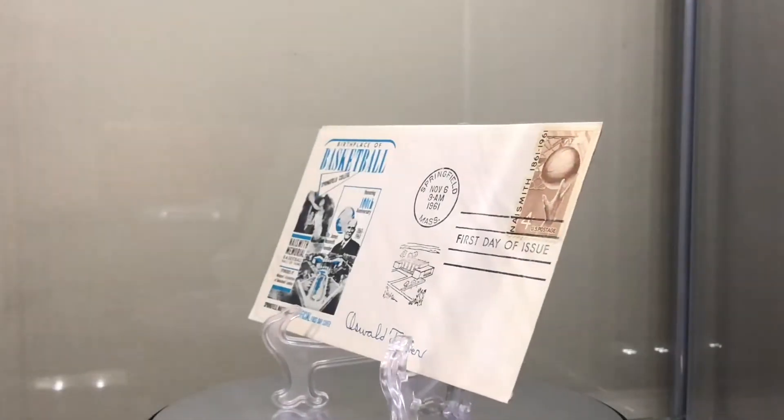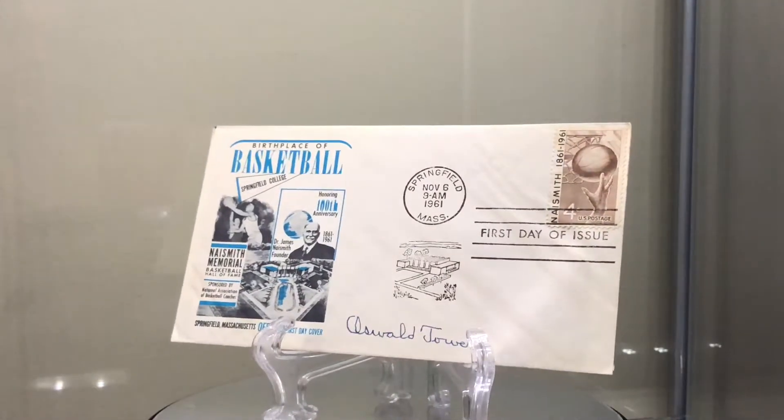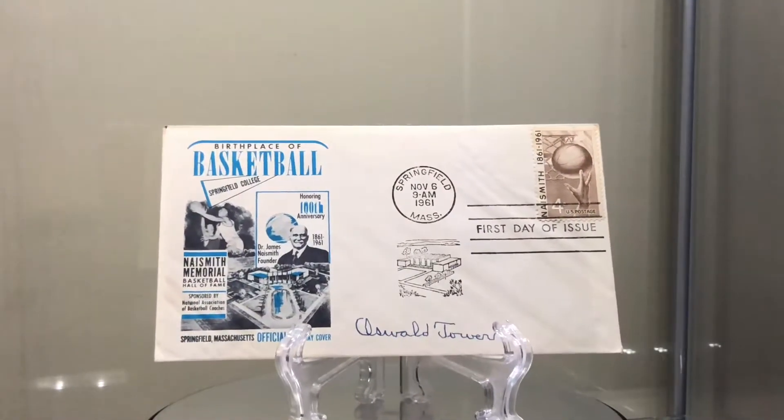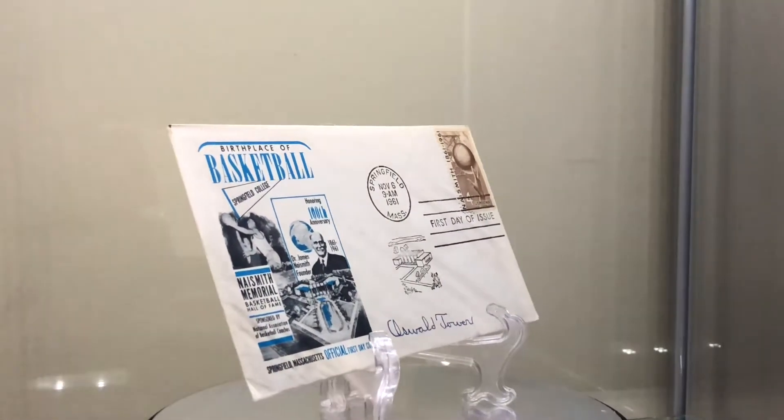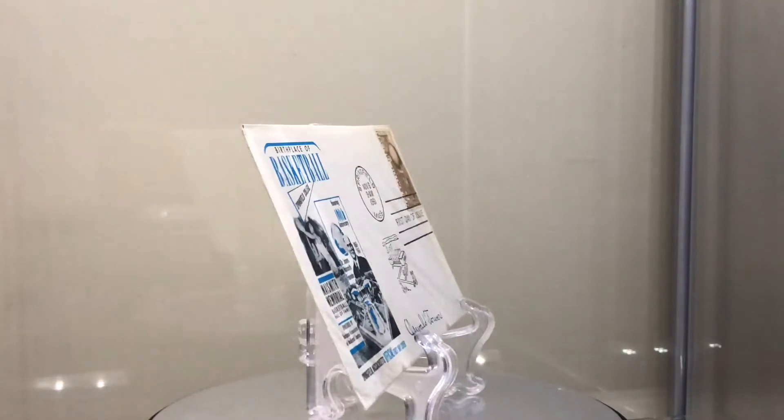First one here: 1959, first year of the Hall of Fame, inducted as a contributor. Oswald Tower, born 1883, died 1968. Served on the National Basketball Rules Committee from 1910 to 1960. Editor of the Basketball Guide and Rules Interpreter from 1950 to 1960. Bunch of other odds and ends — basically a contributor.